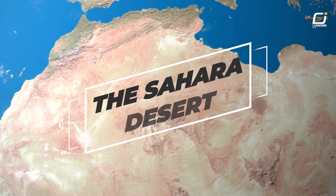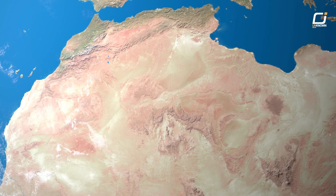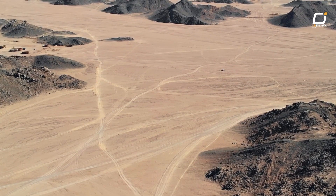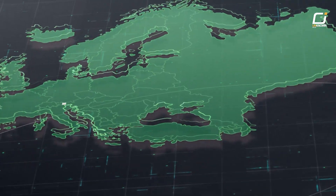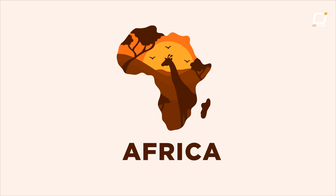The Sahara Desert covers an area of approximately 9.2 million square kilometers, making it larger than the continental United States. To put that in perspective, the Sahara is over three times the size of India, larger than China, as big as the entire European continent, and equal to around one-third of Africa's total land area.